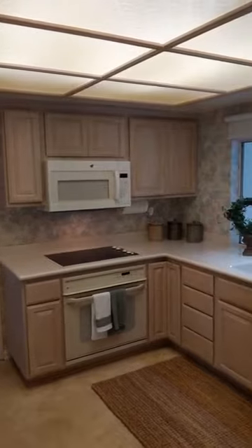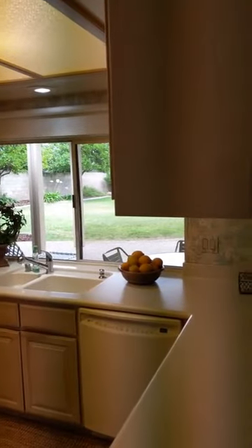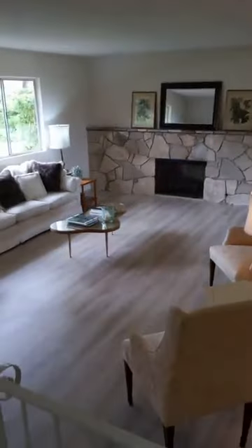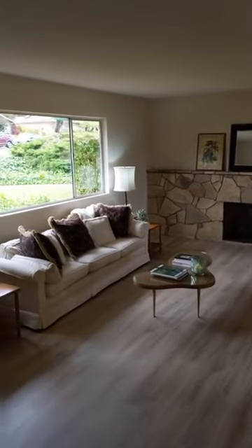With interest rates so low, buyers' buying power is much higher and you'll be able to get much more house for the money. Again, this is 1222 Hidden Springs Lane here in Glendora, California. If you guys have any questions, please just let me know — you can type them into the comments, and I'd be happy to answer them.